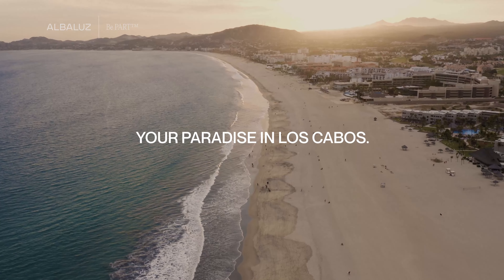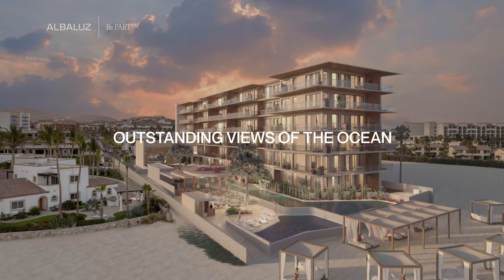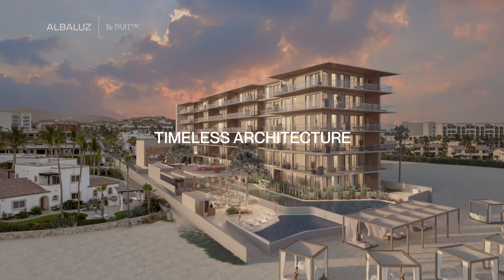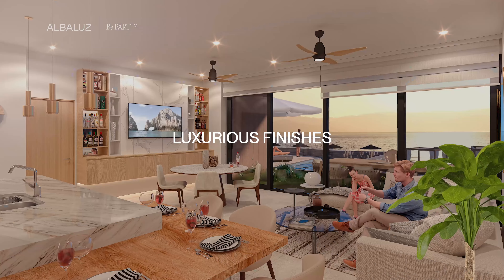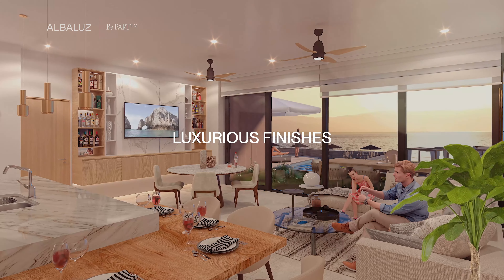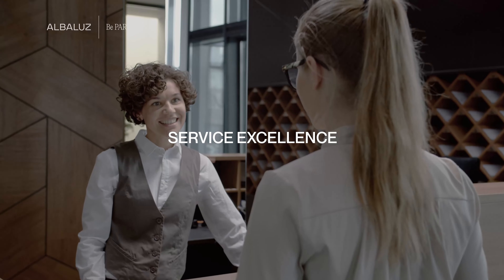Albaloos is your paradise in Los Cabos with outstanding views of the ocean and beach and timeless architecture. Albaloos offers so much more from its convenient location, luxurious finishes at every gaze, lively lobby bar, first-class beach club and spa, to its surface excellence. There are so many benefits this beautiful property has to offer.